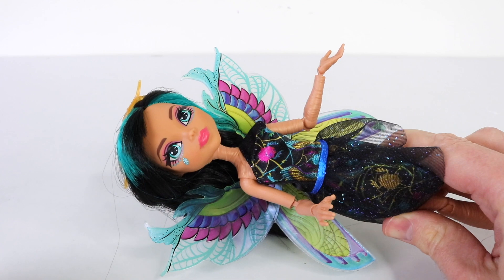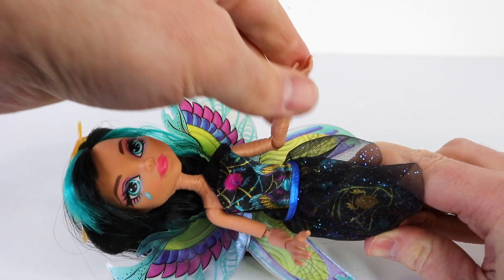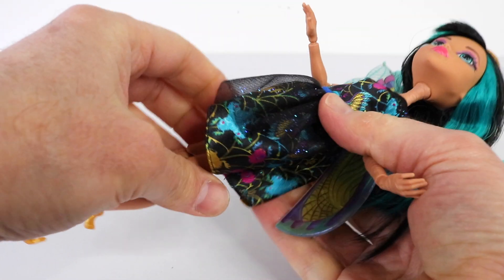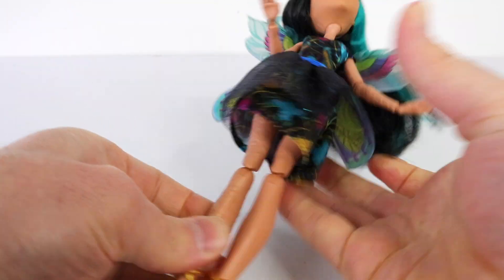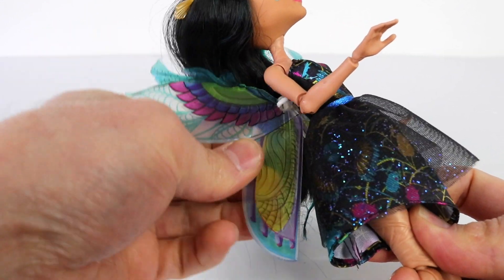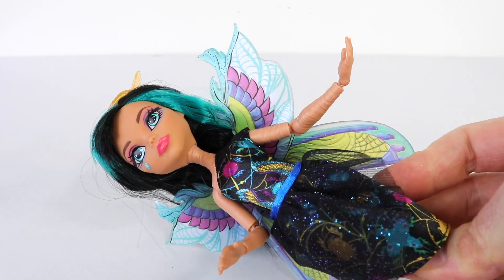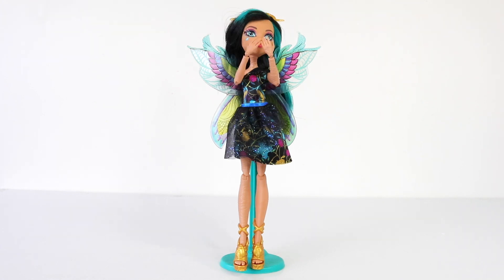Cleo comes with her usual points of articulation, which is great to see. She can move her head, her arms and elbows, as well as her wrists, and also her legs, knees, and even her wings move. As she comes in the slimline packaging, no doll stand is included.